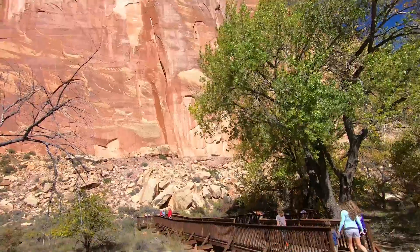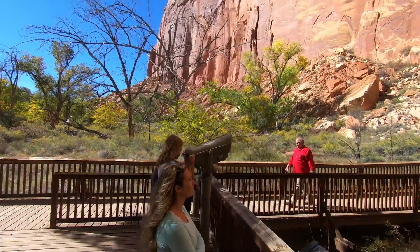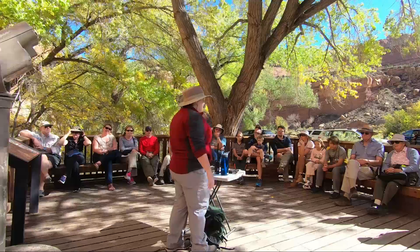Passing through Capitol Reef National Park, we stopped at a petroglyph location and happened to time it perfectly to catch a National Parks presentation that was open to the public.